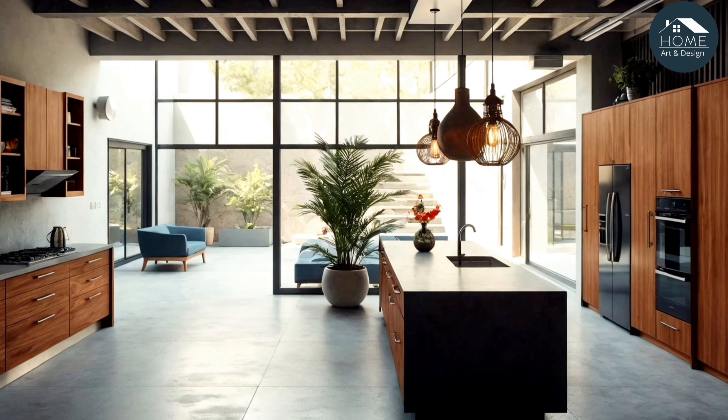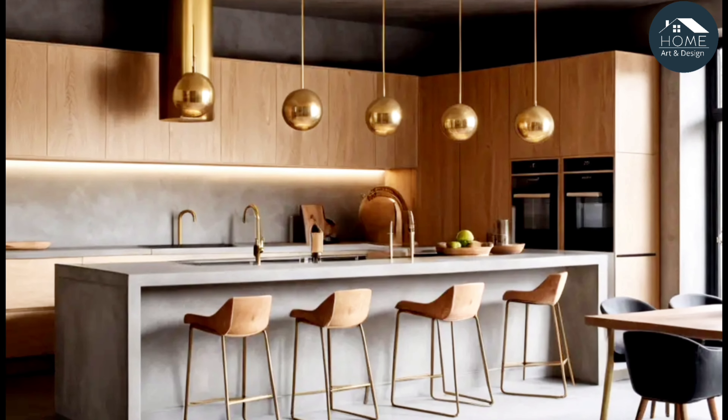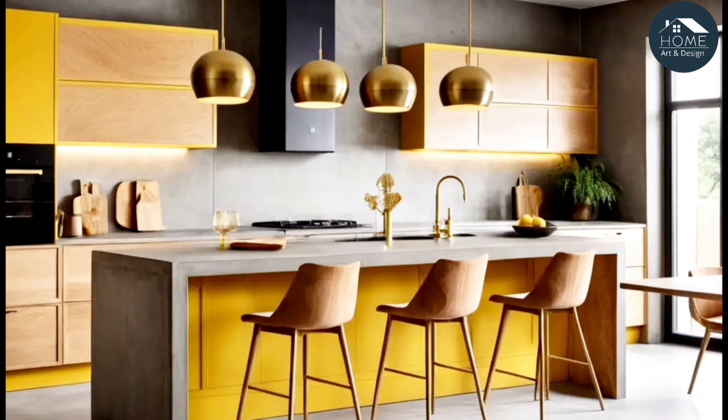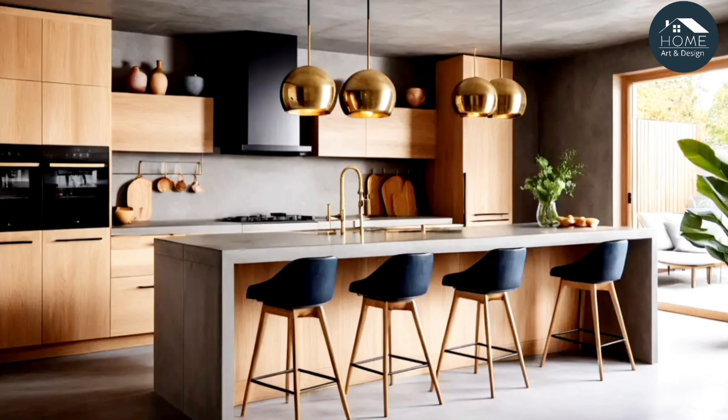Statement lighting: lighting styles that complement concrete kitchens include pendant lights with brass finishes or oversized geometric chandeliers. Consider positioning lights strategically to highlight key features like the kitchen island or the courtyard.